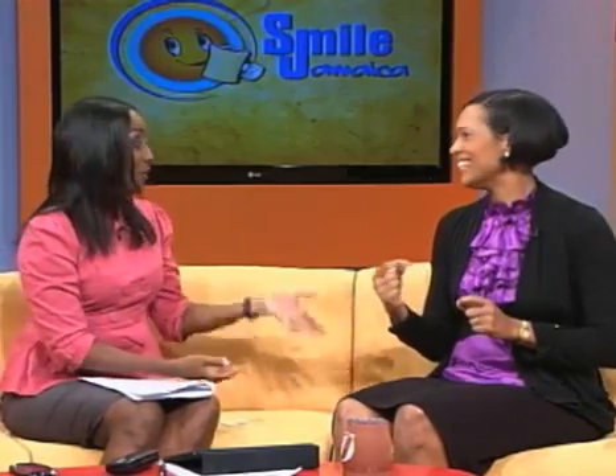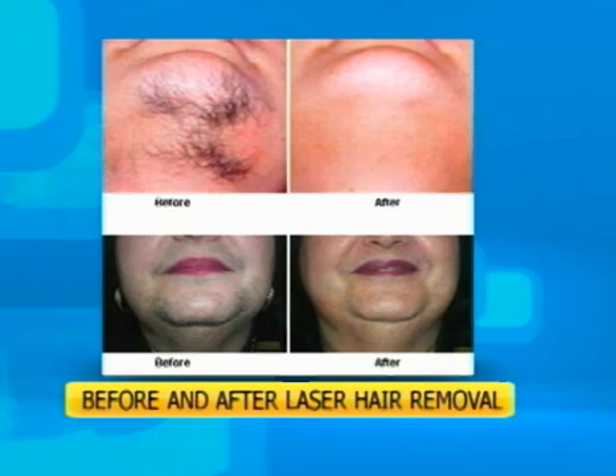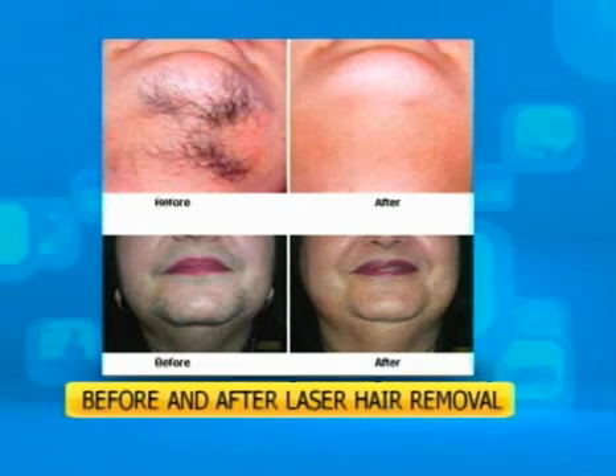You also have threading, which is an ancient method where you have to be trained. The thread is moved around and rotated — it's like tweezing but uses a thread. The hair is actually trapped in the thread and pulled out. That too is not without pain. So here comes laser hair removal, where we can remove the hair without the bumps, usually without a lot of the drawbacks. For women and men who deal with razor bumps, they can remove hair without bumps. It's really phenomenal.